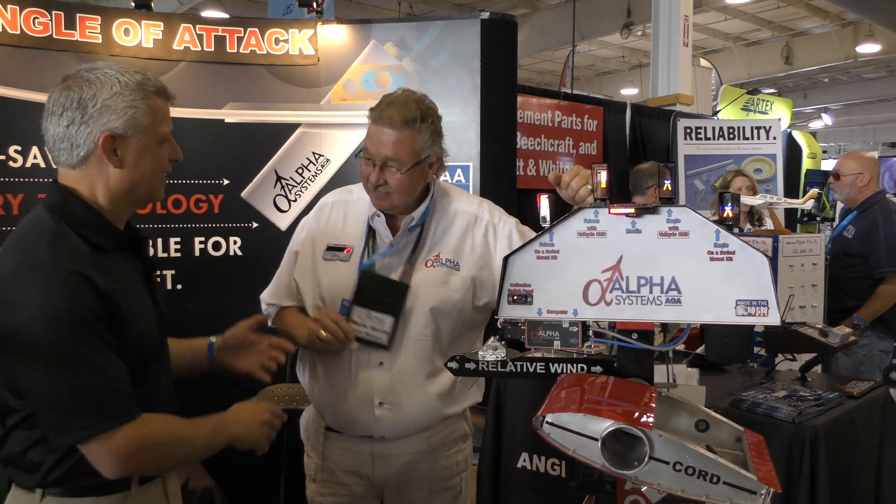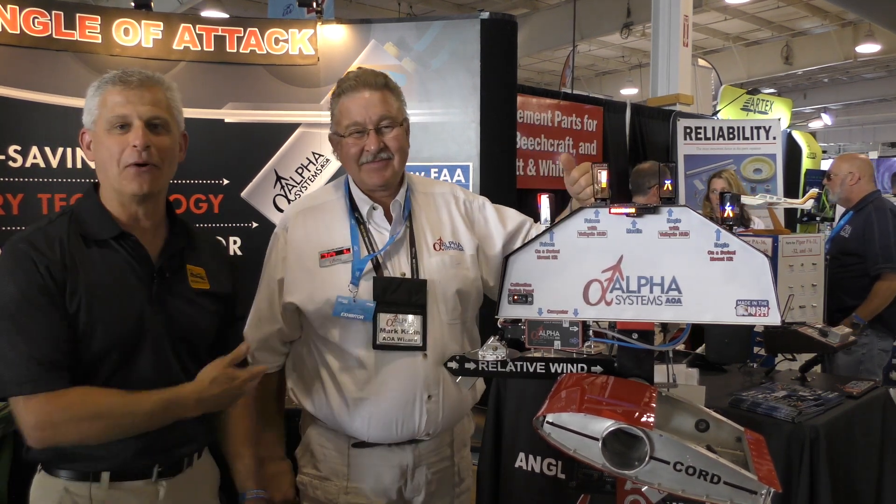Hi, Jeff Simon here from AirVenture 2019. I am here with my good friend Mark Koren, an absolute expert in angle of attack systems with Alpha Systems. AOA Wizard.